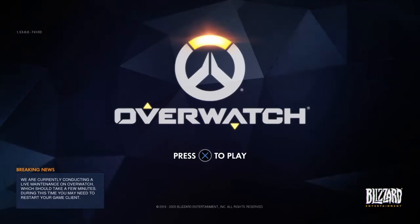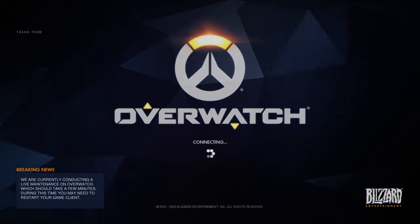Hey guys, what's going on? It's your boy Quinn Phoenix and today is a very special day because the Halloween Terror event for Overwatch just came out and I just can't wait to look into the skins. I did see the trailer while the game was updating and got a good look at the skins. I'm going to give my honest opinion — basically reviewing them.